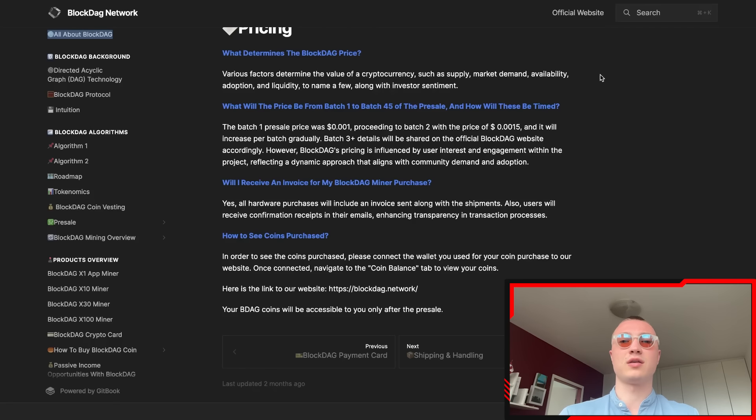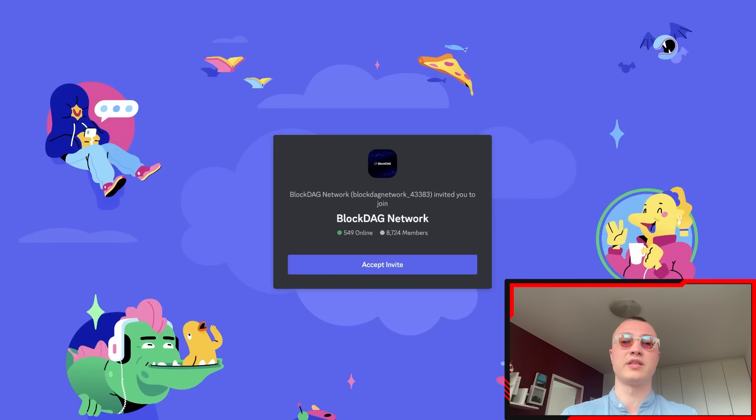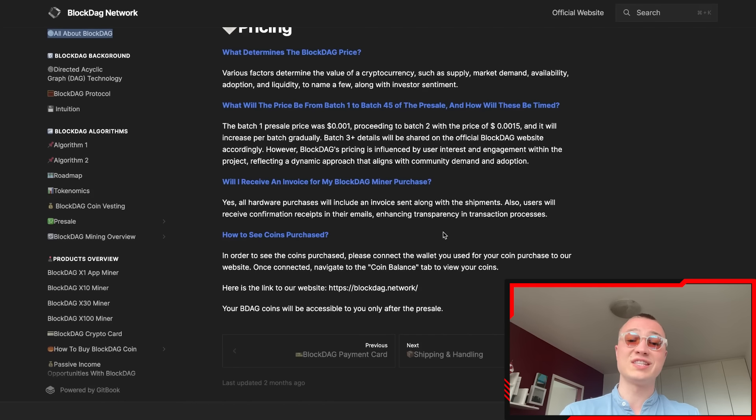You can join their Discord — almost 10,000 members — which I recommend to learn more about what's going on. All hardware purchases include an invoice. To see your coins purchased, connect the wallet you used for the coin purchase to their website, navigate to the coin balance tab, and your BDAG coins will be accessible only after the pre-sale.